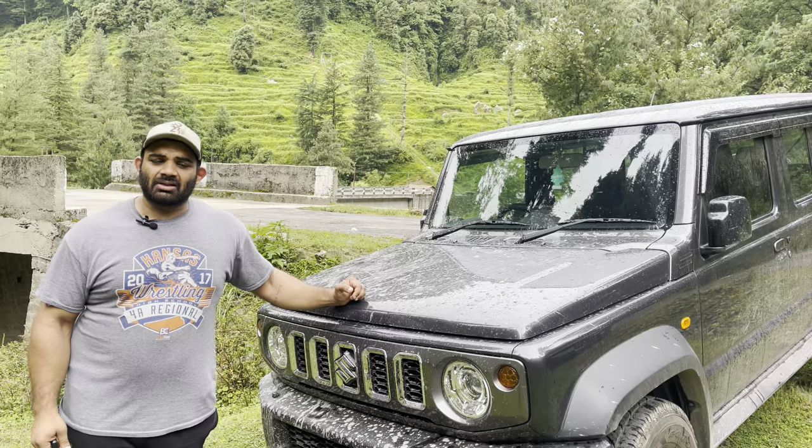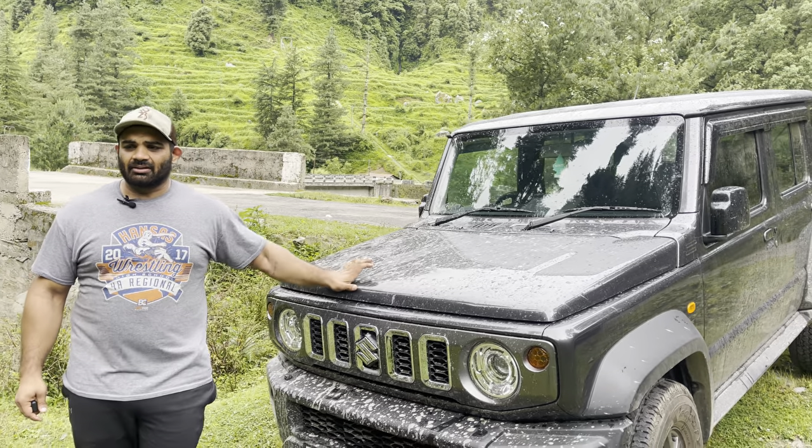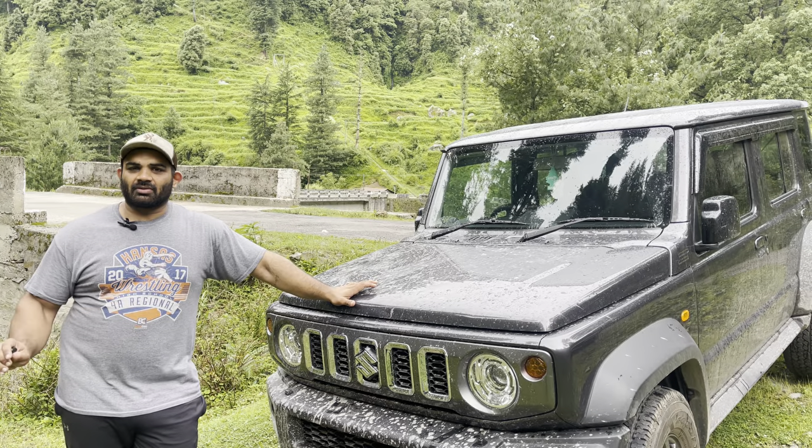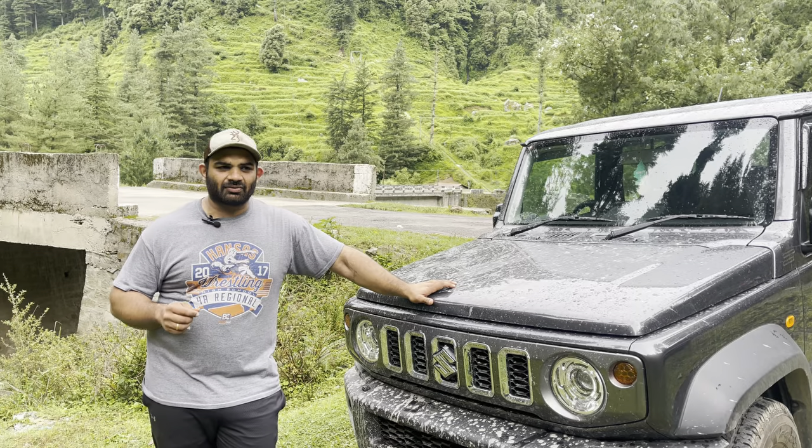We drove this close to 320 kilometers from Amritsar yesterday, and there's a lot of praise for the vehicle, but we'll start with the negatives first.